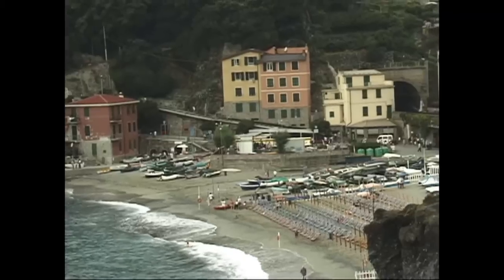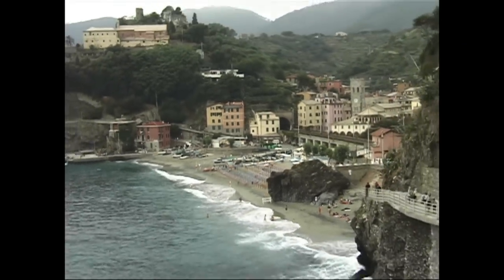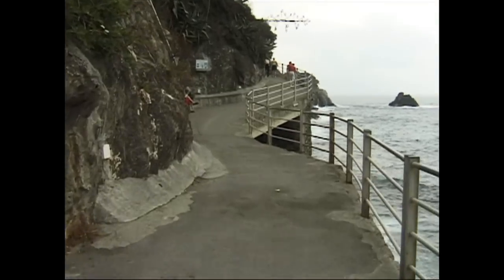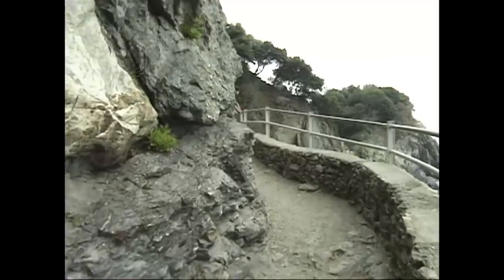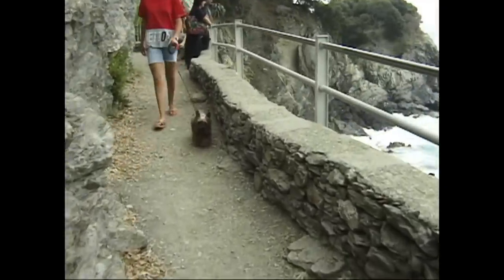We're going on what is probably the most popular hike, from the village of Monte Rosso to Vernazza. The hike begins right at the beach of Monte Rosso. It's a very easy start — you go up this gradual incline on a concrete ramp, around a bend, past a restaurant, and then right away you're climbing some steps and on your way on this hike.